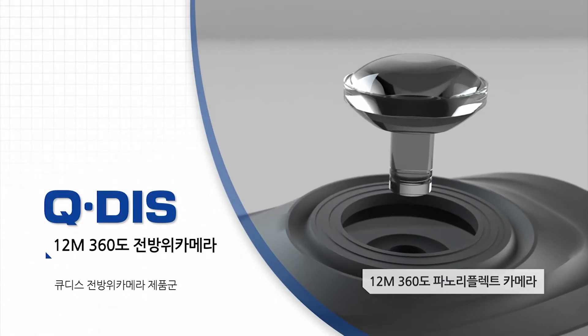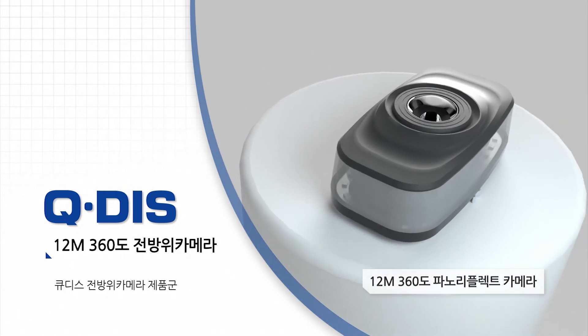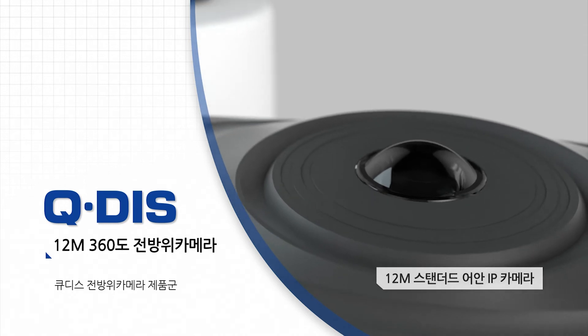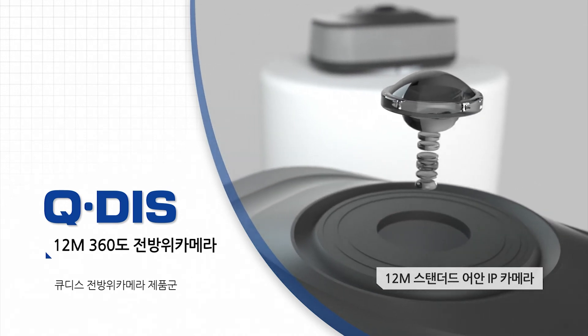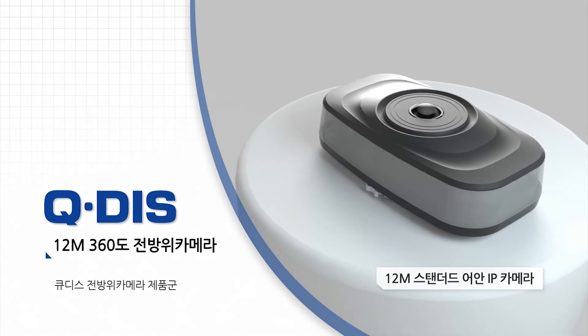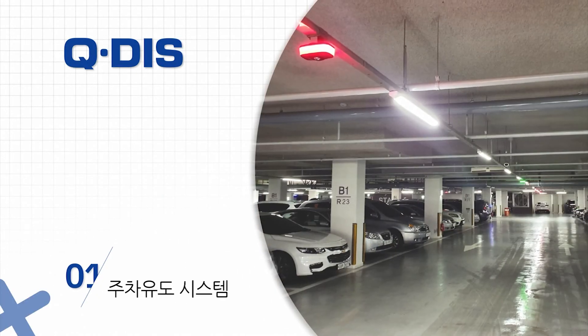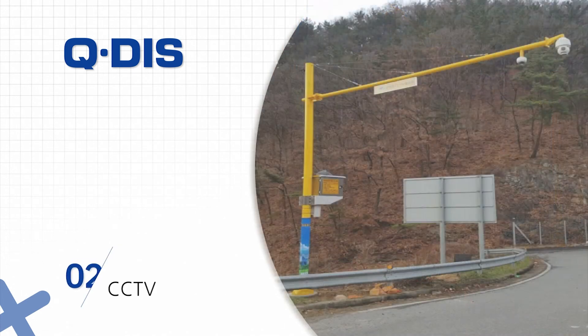QDIS's patented 360-degree panoramic lens technology and fisheye lens-based 360-degree panoramic camera are also equipped with AI parking guidance system technology, making it possible to construct a parking guidance system suitable for a location. The video parking guidance system performs parking guidance and security functions at the same time, and the installation and operation cost is cheaper than the previous system.